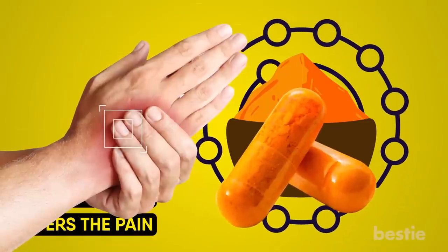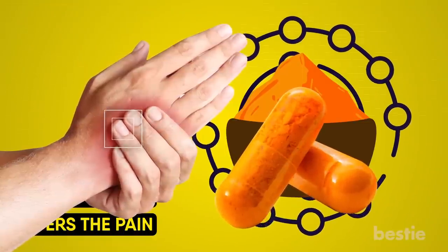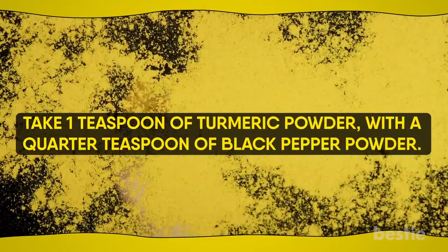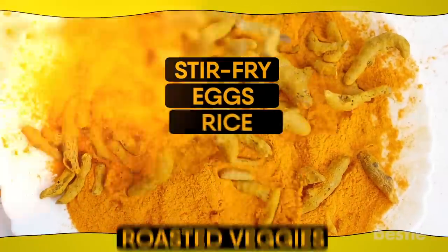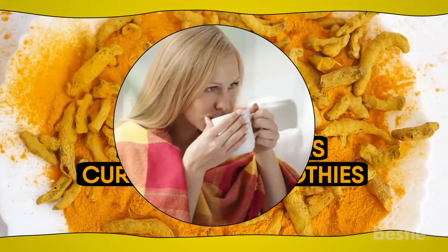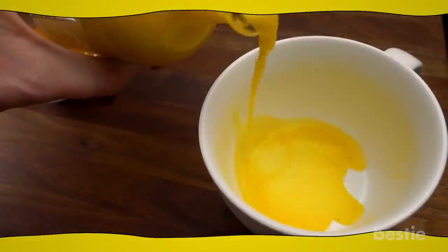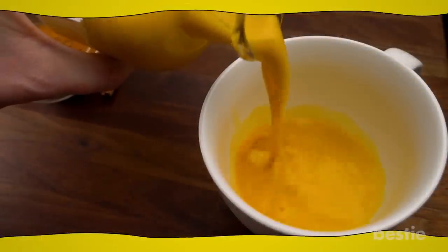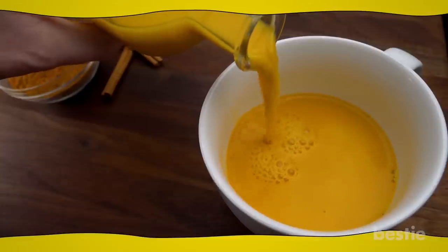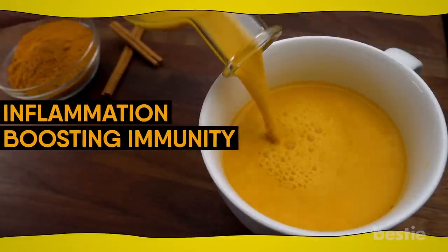These days, curcumin supplements are widely available in stores. You can add turmeric to your diet — take one teaspoon of turmeric powder with a quarter teaspoon of black pepper powder. Turmeric can also be added to your stir-fry, eggs, rice, roasted veggies, curries, and smoothies. You can also make turmeric tea. If you haven't tried golden milk, it is a must — in addition to turmeric, it contains other spices which offer a bunch of health benefits, such as reducing inflammation and boosting immunity.